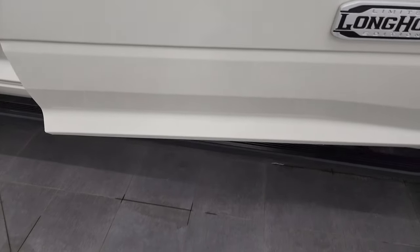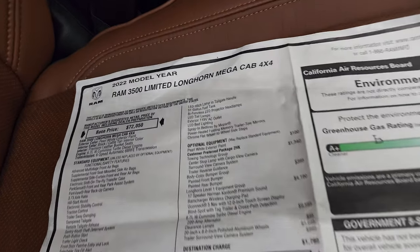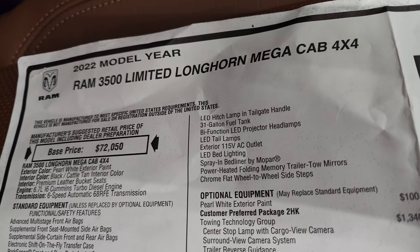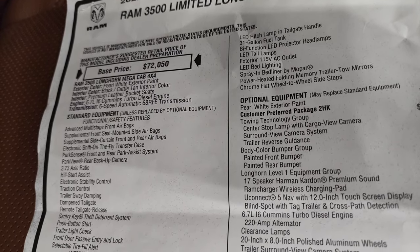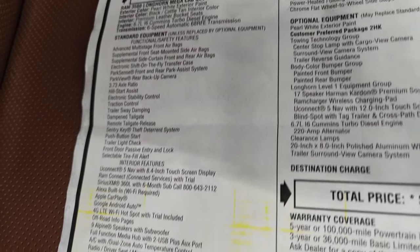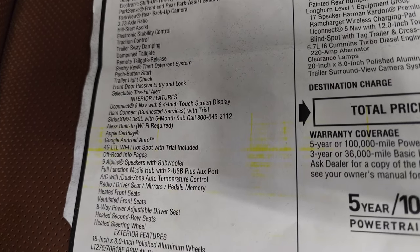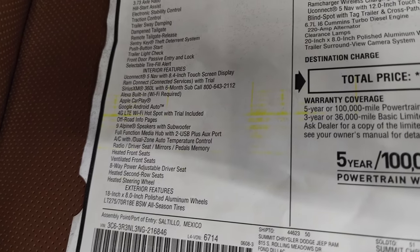It does come with the power step bars. Now this is a Limited Longhorn Level One group. Looking at the original window sticker: this 2022 Ram 3500 Limited Longhorn has the 6.7 liter Cummins diesel with the 6-speed 68RFE transmission and 3.73 gears. Everything on the left is standard equipment. It says Uconnect 5 with the 8.4-inch, but once you get to the Longhorn Level One group that gives you the 12-inch radio and everything.